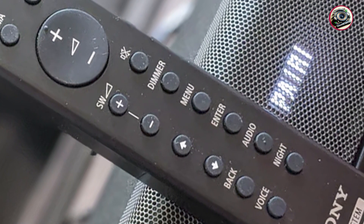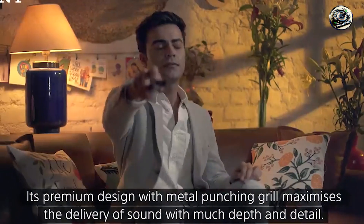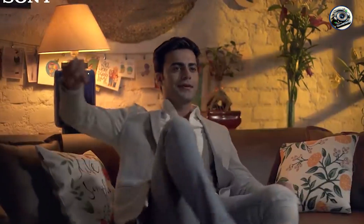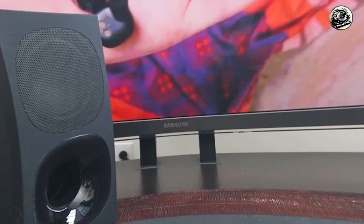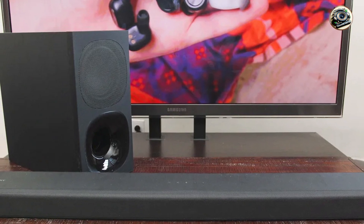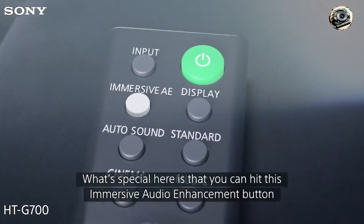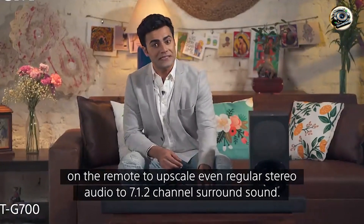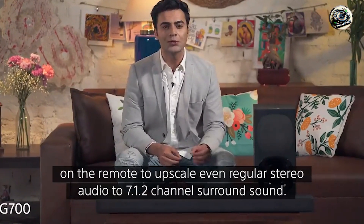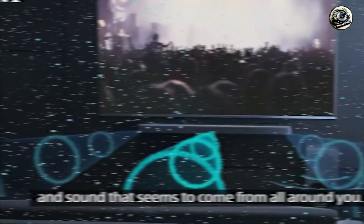One of the key features of the Sony HT-G700 is its powerful built-in subwoofer, which delivers deep bass and rich sound for an enhanced audio experience. The soundbar also supports various audio formats, including Dolby Atmos and DTS, allowing you to enjoy your favorite content in stunning clarity. Additionally, it comes equipped with Bluetooth connectivity, enabling you to stream music and other audio directly from your smartphone or tablet without the need for cables.